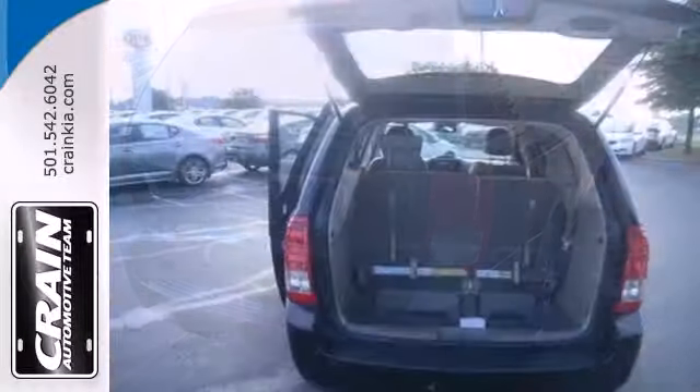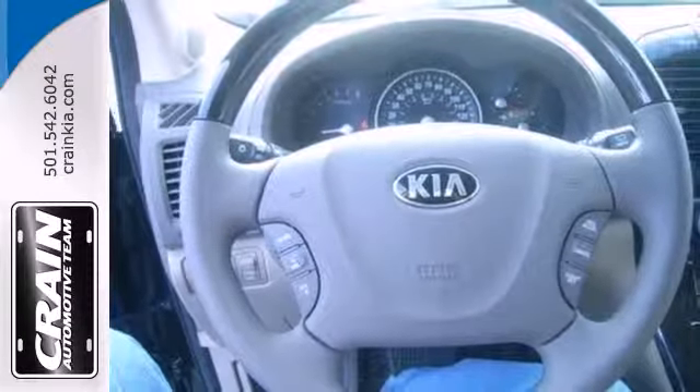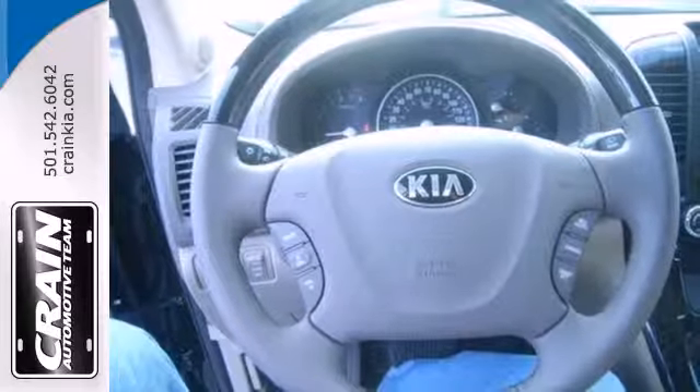Listen to your favorite tunes with the included CD player and conduct it all with the steering wheel mounted audio controls. This Sedona is the best minivan on the market today.